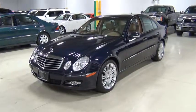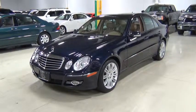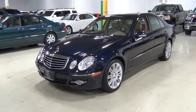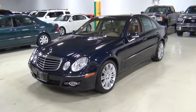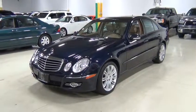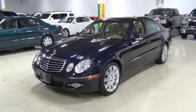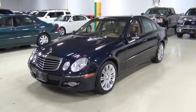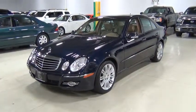This is a 2008 Mercedes-Benz E350 4Matic Sport. It's in a beautiful color combination called Capri Blue Metallic over Cashmere. The original MSRP on this vehicle is $57,920. I will show you a walk-around of the vehicle.